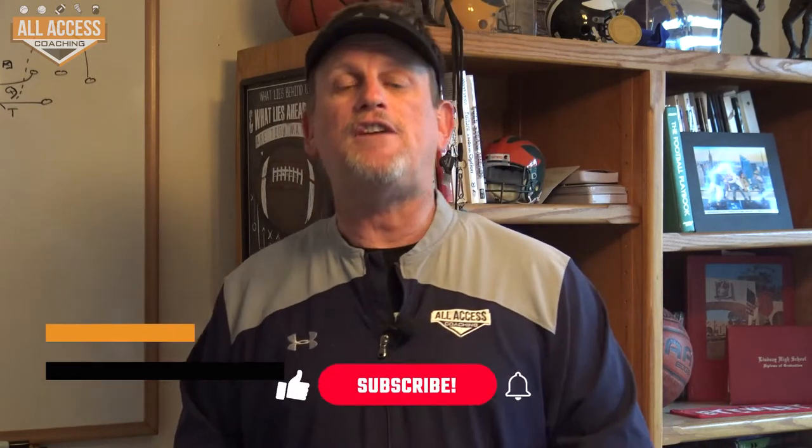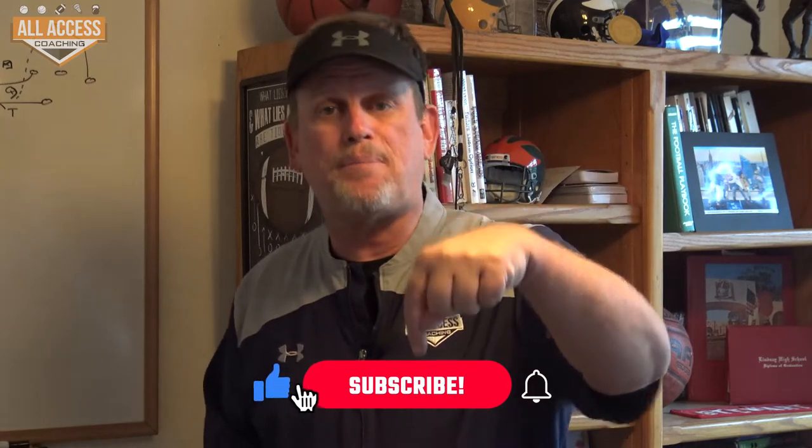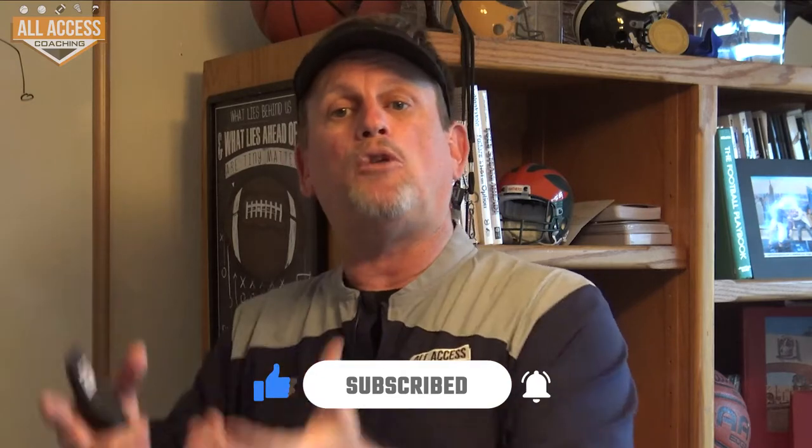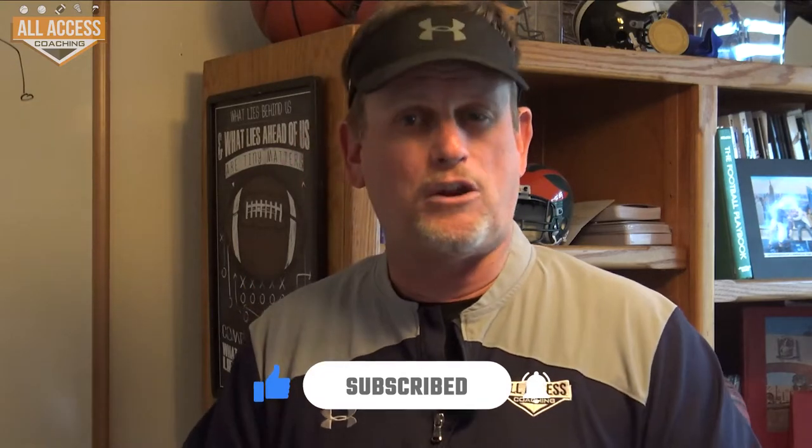Coaches, Rick Stewart of All Access Coaching. I'm really excited to bring you this free video — make sure you hit the subscribe and like button down below. If you hit the like and subscribe button, you'll get notified when we upload new content. We're uploading three or four videos every week.